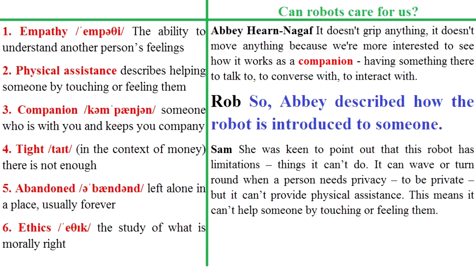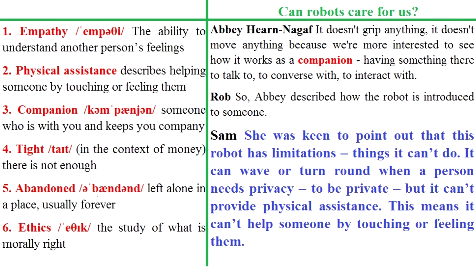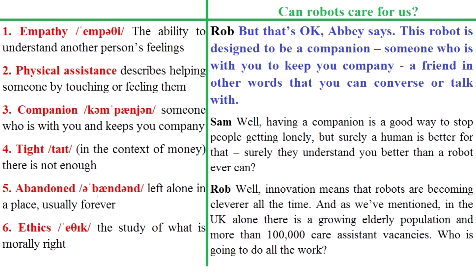Abi described how the robot is introduced to someone. She was keen to point out that this robot has limitations – things it can't do. It can wave or turn round when a person needs privacy, but it can't provide physical assistance – meaning it can't help someone by touching or feeling them. But that's OK, Abi says. This robot is designed to be a companion – someone who is with you to keep you company. A friend, in other words, that you can converse or talk with.